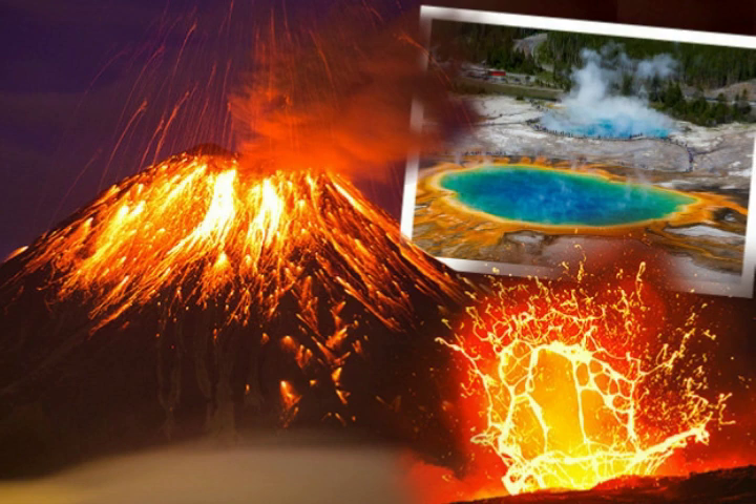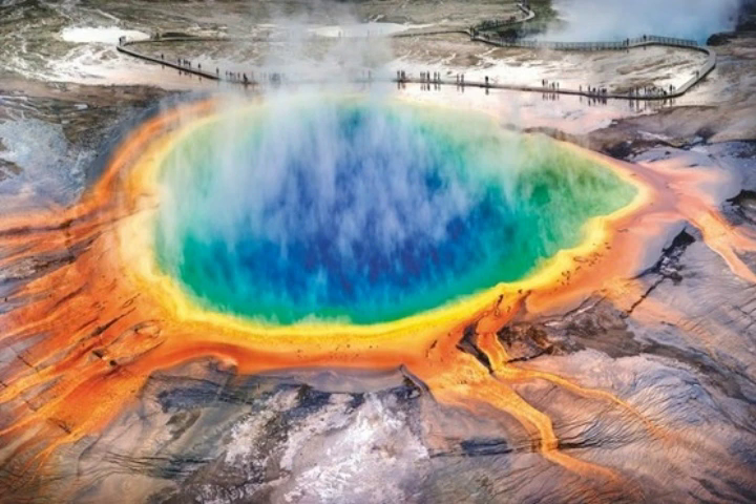The University of Utah is also responsible for monitoring the earthquakes there. The hot rock in the chamber is 4.4 times larger than the shallower, long-known tunnel previously mapped out. Xin Hua Huang led the research in 2015 and said: 'For the first time, we have images of the continuous volcanic plumbing system under Yellowstone, including the upper crustal magma chamber.'